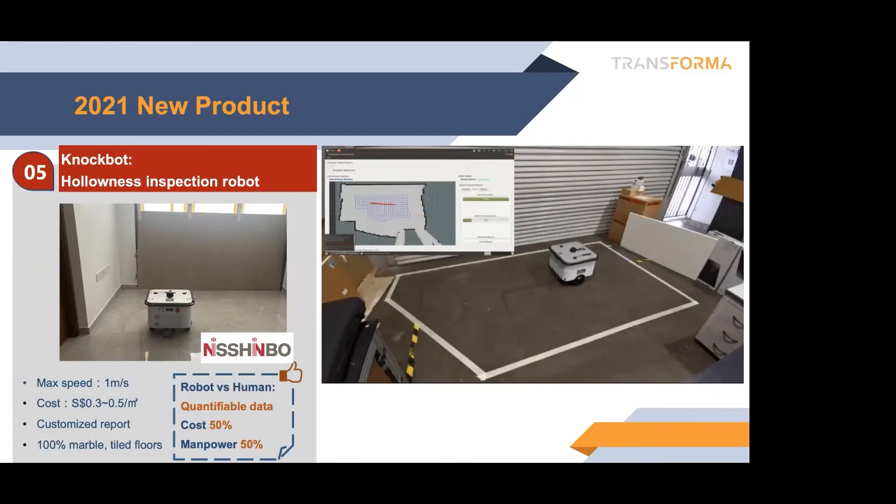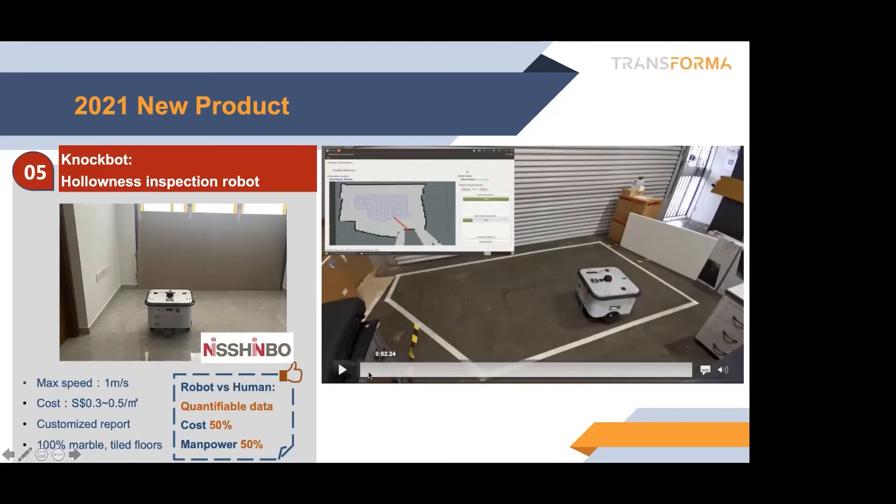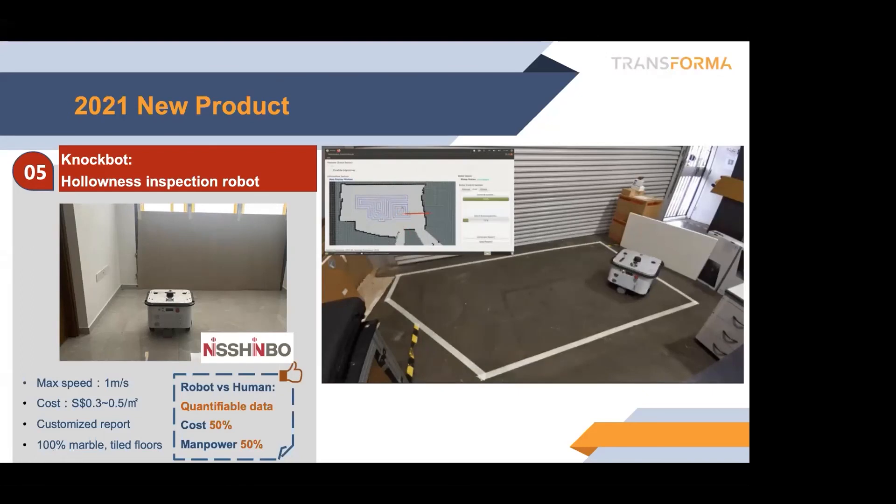We're also now working with some other companies — because some companies are traditional and have certain equipment, like this hollowness inspection robot. We work with Symbol Singapore, a Japanese company. They have offices here and have a device able to check the hollowness and structural integrity of concrete or tiles. We put this device along with our robot technology to make it robotic, to check the hollowness of marble floor or standard concrete automatically.